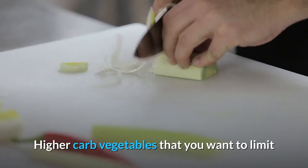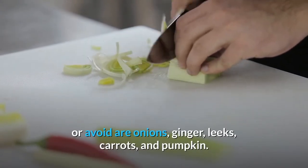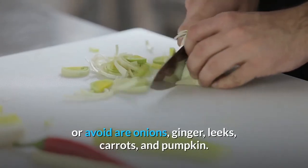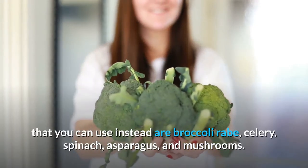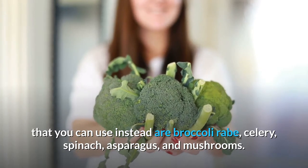Higher-carb vegetables to limit or avoid include onions, ginger, leeks, carrots, and pumpkin. Some lower-carb vegetables you can use instead are broccoli rabe, celery, spinach, asparagus, and mushrooms.